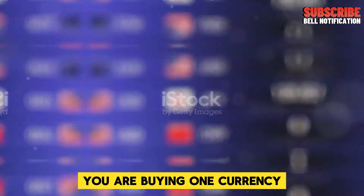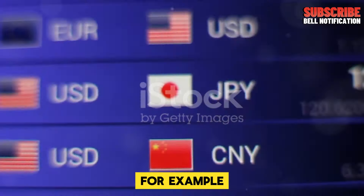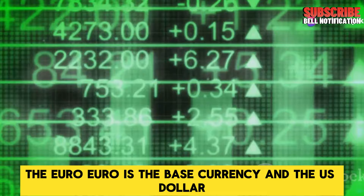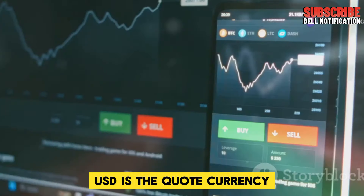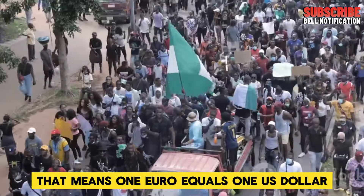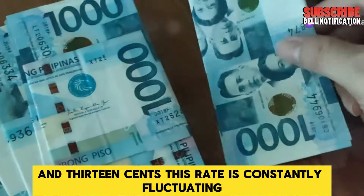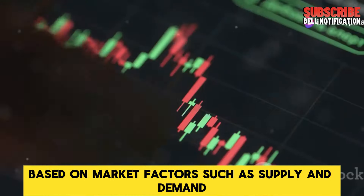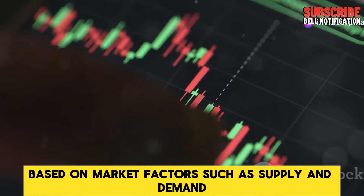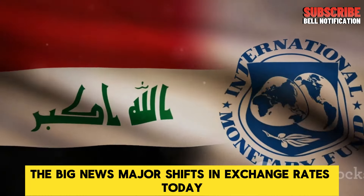When you trade a currency pair, you are buying one currency and selling another simultaneously. For example, if you're trading the euro to US dollar pair, the euro (EUR) is the base currency and the US dollar (USD) is the quote currency. If the exchange rate is 1.13, that means one euro equals one US dollar and 13 cents. This rate is constantly fluctuating based on market factors such as supply and demand, interest rates, political events, and global economics.